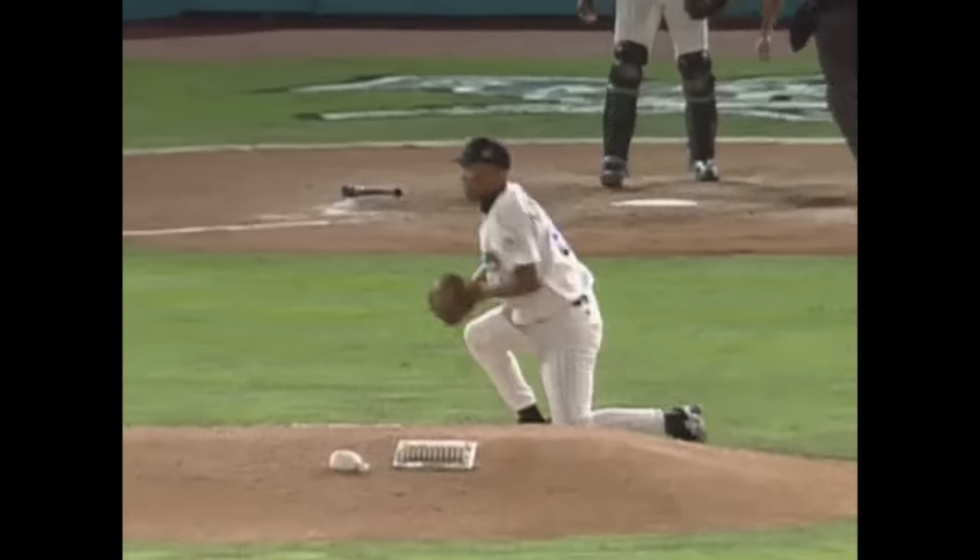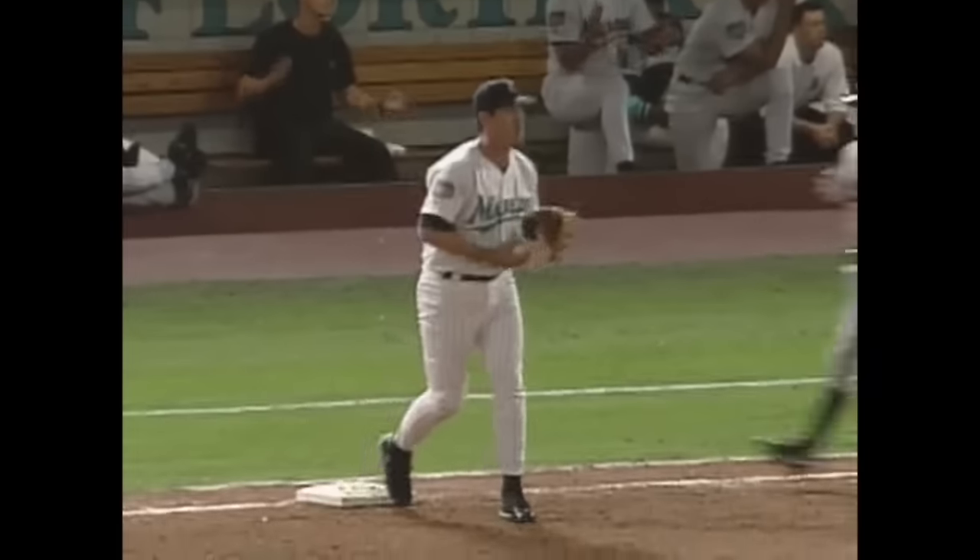Down he goes. He's got it. There's the throw and Roberts is gone. What a play by Hernandez.